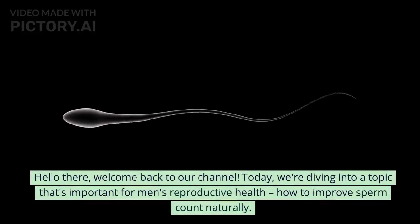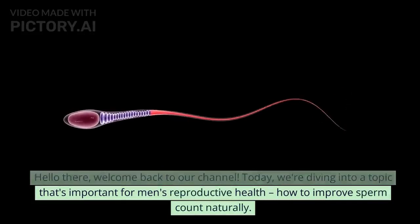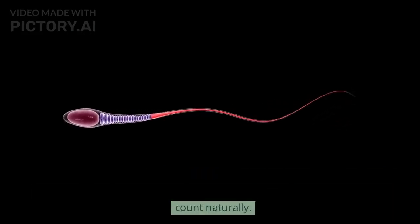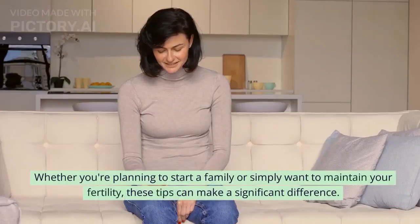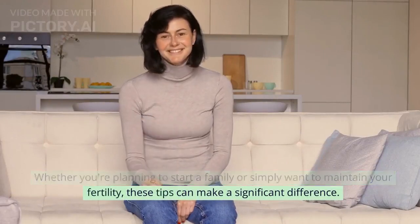Hello there, welcome back to our channel. Today, we're diving into a topic that's important for men's reproductive health: how to improve sperm count naturally. Whether you're planning to start a family or simply want to maintain your fertility, these tips can make a significant difference.